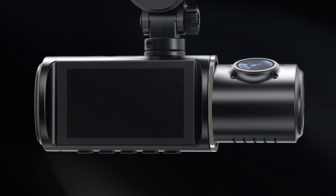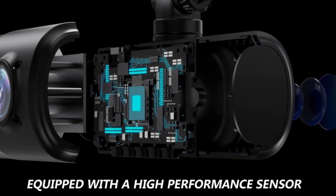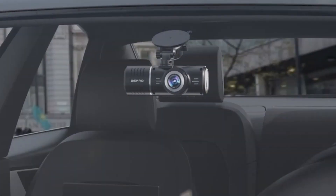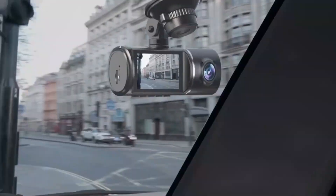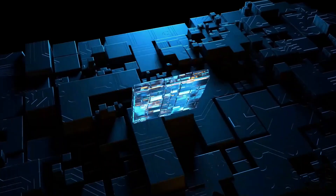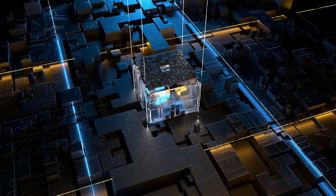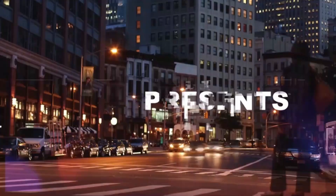We delve into affordable options that capture crisp footage, all the way up to feature-packed powerhouses boasting incredible resolution, advanced security features, and everything in between. Whether you're a daily commuter, a weekend adventurer, or just want peace of mind behind the wheel, discover the perfect dash cam to protect yourself and capture your journeys.